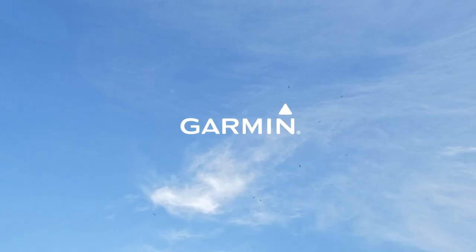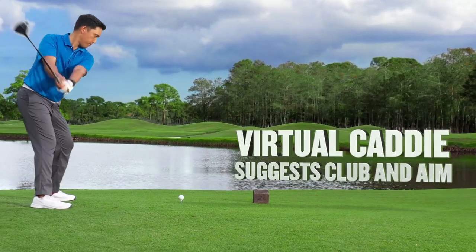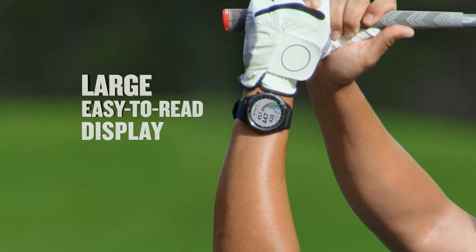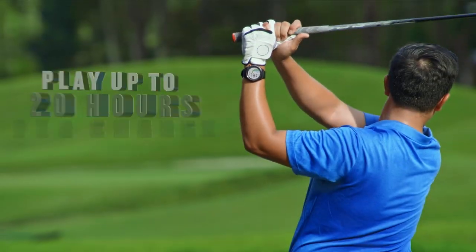But wait, here's the kicker — the virtual caddy. It suggests clubs based on your hitting distance, factoring in wind speed and direction. Trust me, it feels like having a caddy right on your wrist.